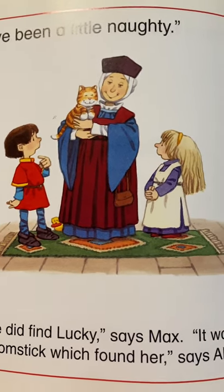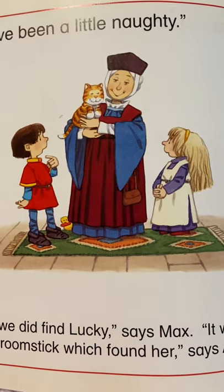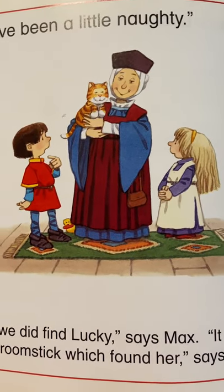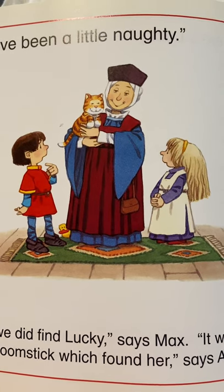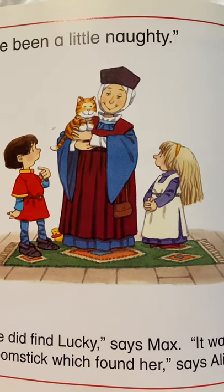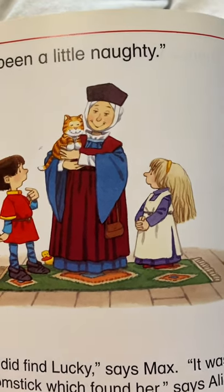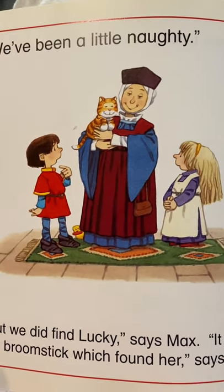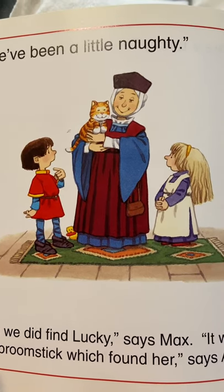Do you think Queen Gran was okay that they touched something even though she hadn't asked them to because they found Lucky the kitty? What do you think? Do you think the kitty's happy? Let's find out if the kitty's happy. Oh, that purring sounds like a very happy kitty to me.